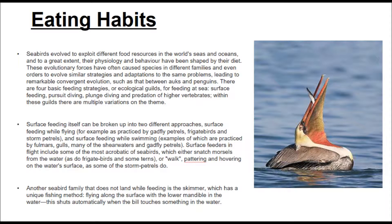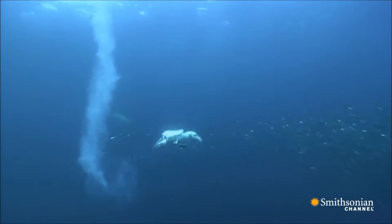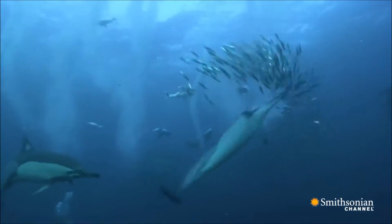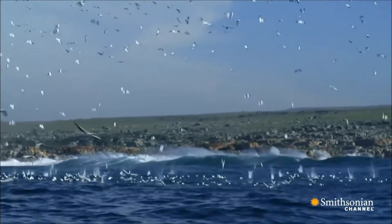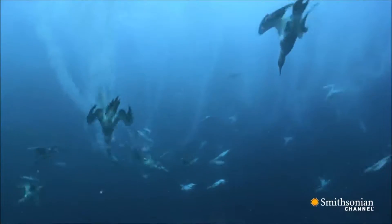There are four basic feeding strategies or ecological guilds for feeding at sea: surface feeding, pursuit diving, plunge diving, and predation of higher vertebrates. Surface feeding itself can be broken into two approaches: surface feeding while flying, and surface feeding while swimming. A seabird family that does not land while feeding is the skimmer, which has a unique fishing method — flying along the surface with the lower mandible dragging in the water.